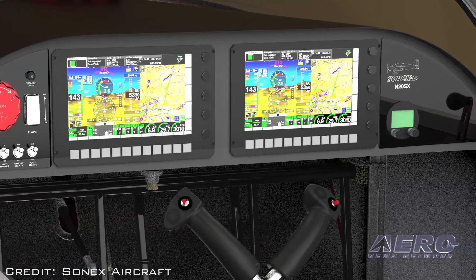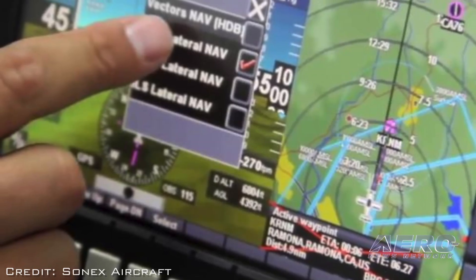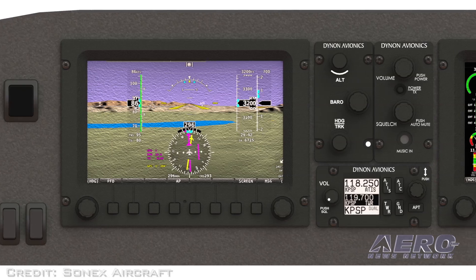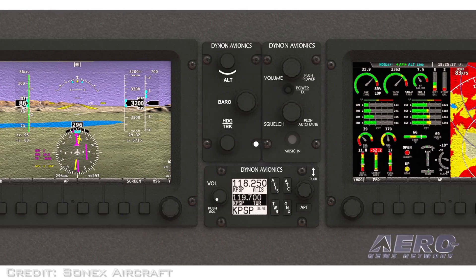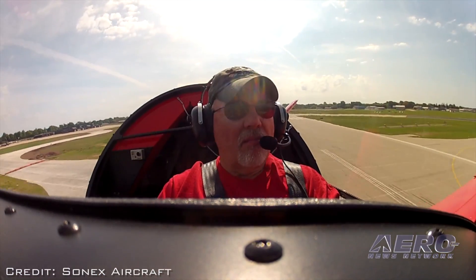That allowed us to make the panel bigger. We've got a nice dual-screen 8½-inch MGL EFIS Explorer system in this airplane, and we're putting a Dynon quick panel in the tri-gear we're building currently. For guys that don't want that much glass, they can just put a big glove compartment in the airplane.